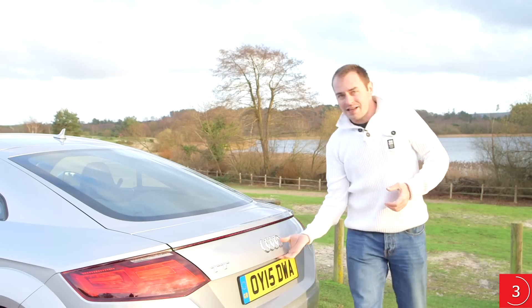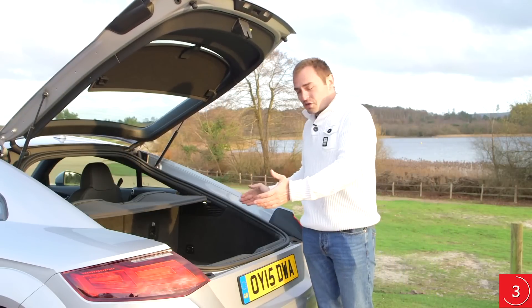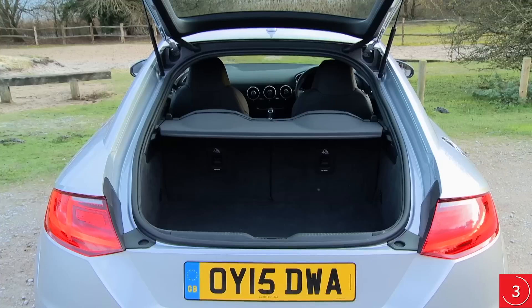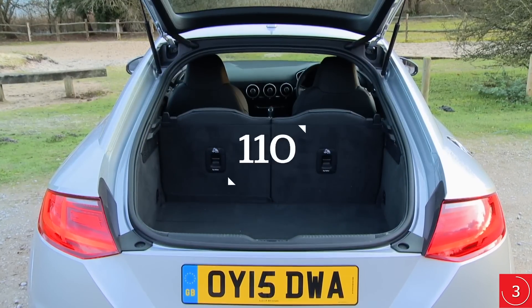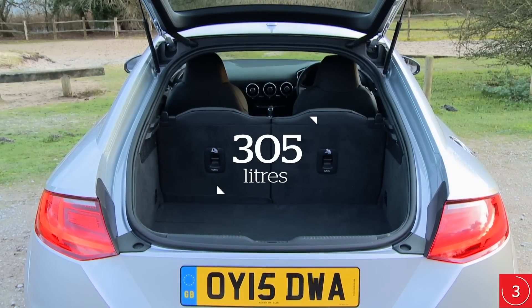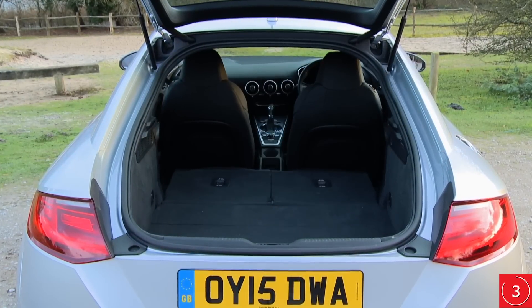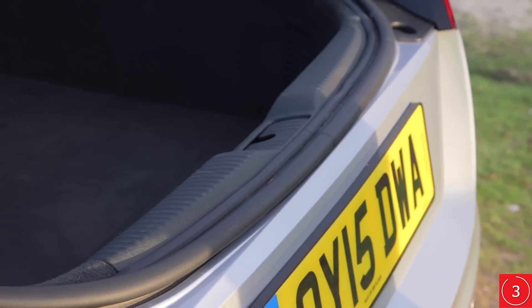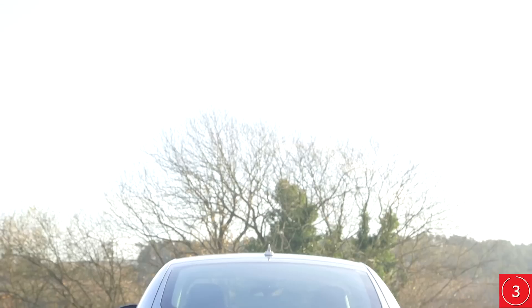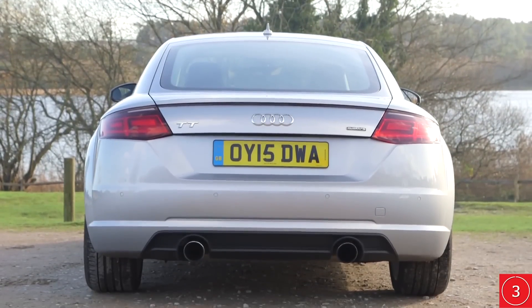By official standards, the TT has the same size boot as a Ford Fiesta, but while it's broad and square, it's also very shallow. Weekly shops won't be an issue, but carrying taller items will usually require you to fold down the rear seats. Fortunately, this is within easy reach of the boot opening and the 50/50 split seats fold flat, leaving a useful space. The low lip and hatchback opening means the TT is surprisingly practical — you could even fit a bike in, though you will have to take the front wheel off.